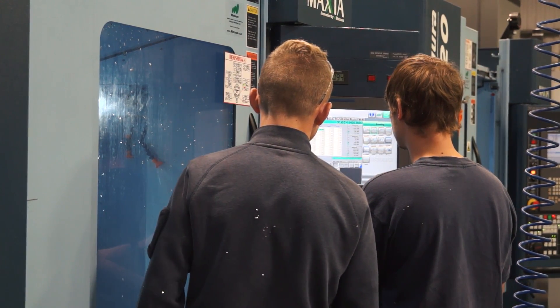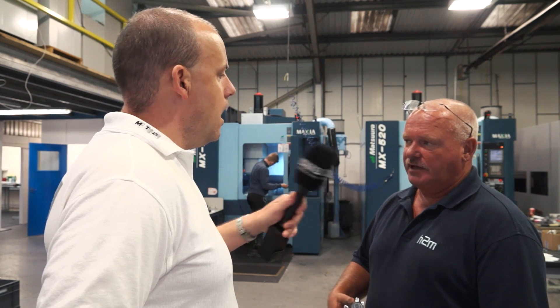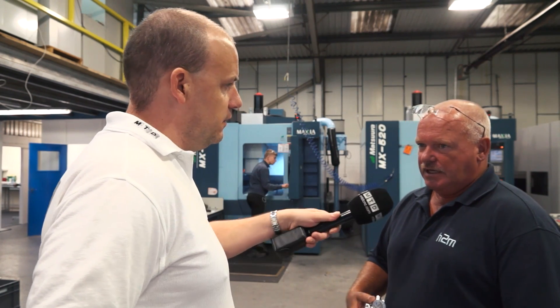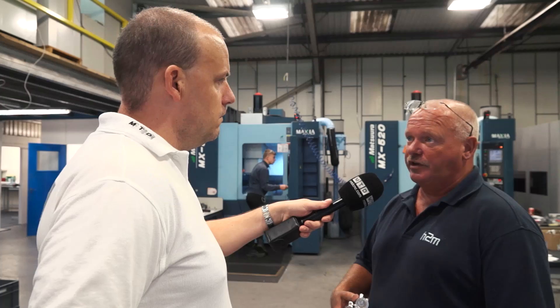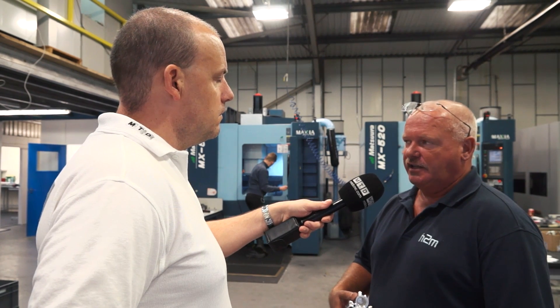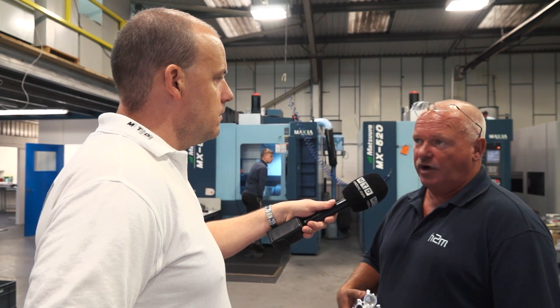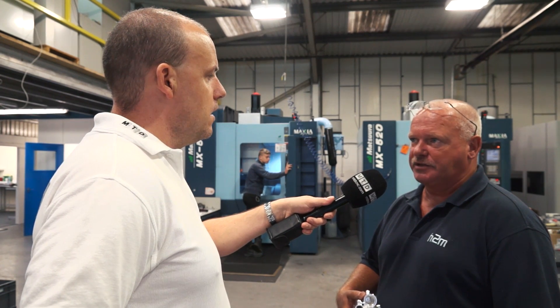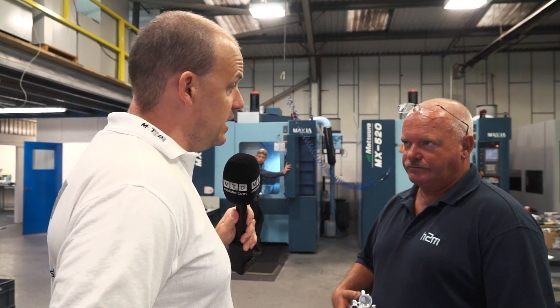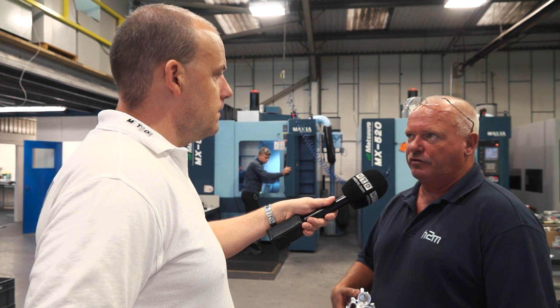Matsura did an absolute cracking job in installation and help with putting the first machines in, and we just went from there. And why did you select these MX520s for this business? The 520 sort of gelled with what we were looking to do with our customer base - easily accessible, good for short batch work, accurate, very accurate, and quick. Operator friendly. It just seemed to fit exactly what we wanted. These machines were the first in this new unit. One was brand new and one we brought from Neaton.